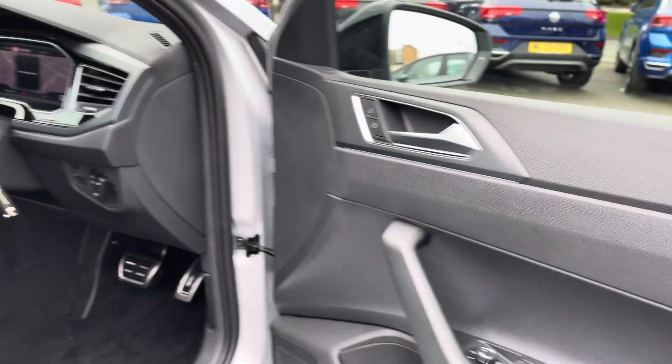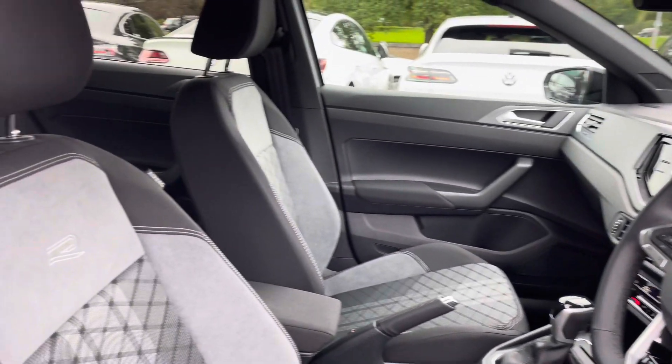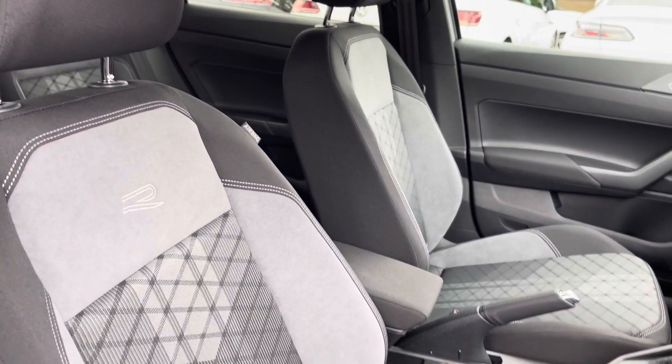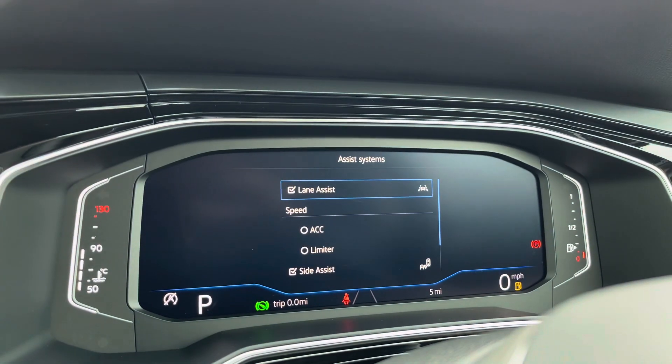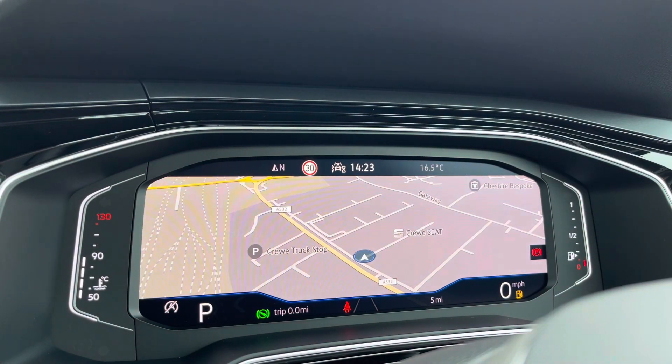At the front of the vehicle, you'll benefit from a leather-wrapped multifunction steering wheel and a centre armrest to keep you nice and comfortable on the road at all times. Just behind the wheel, you get a full digital display, housing all your vital driving information, including your assistance systems as well.